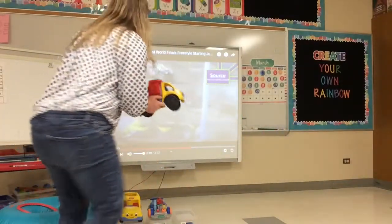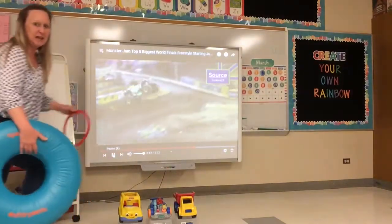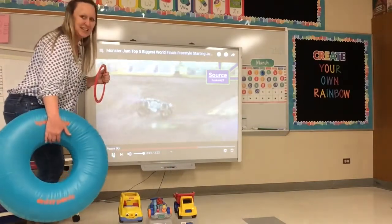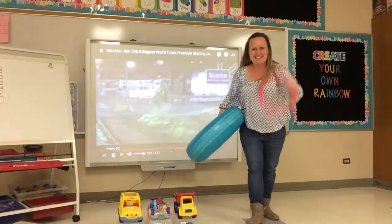Okay, let's try this one. Let's get in our monster truck. Remember? Big tire and our steering wheel. Let's see if we can make this one. One, two, three! I did it!